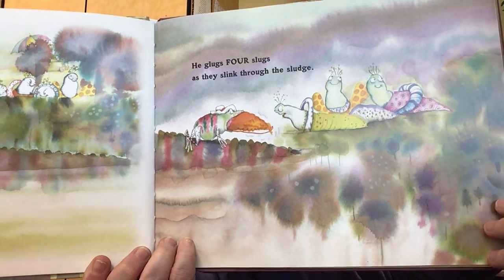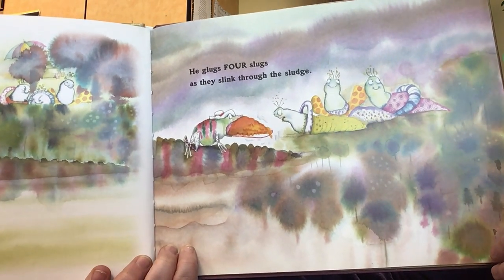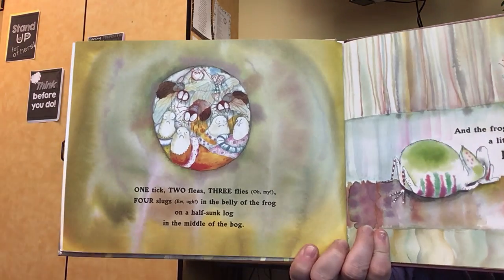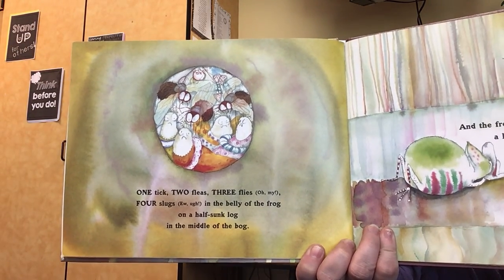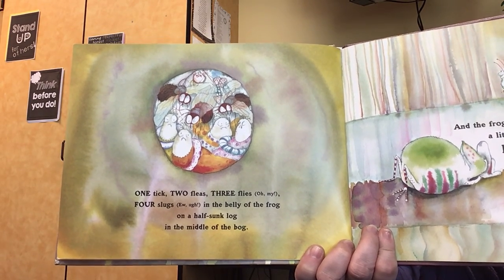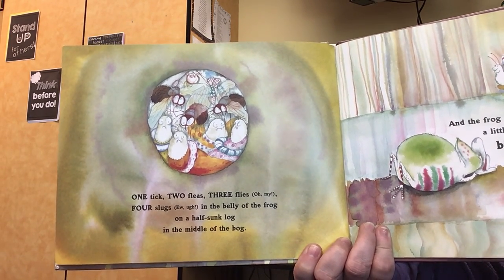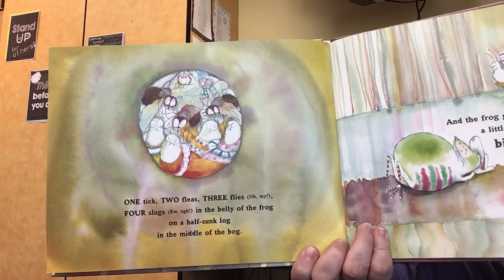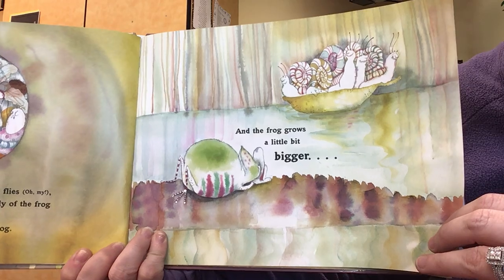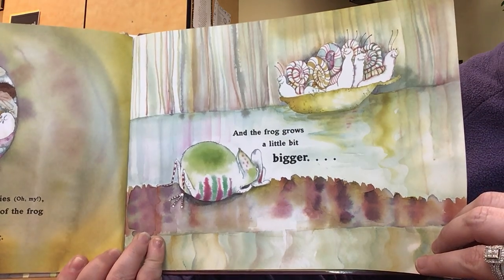He glugs four slugs as they slink through the sludge. One tick, two fleas, three flies — oh my — four slugs. Ew. Ugh. In the belly of the frog on a half-sunk log in the middle of the bog. And the frog grows a little bit bigger.